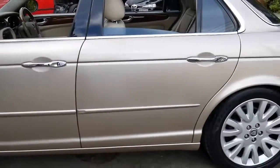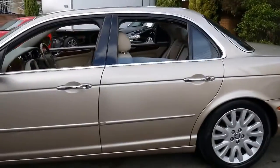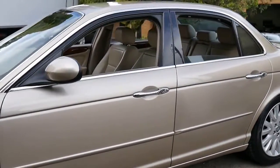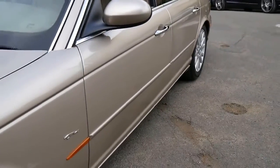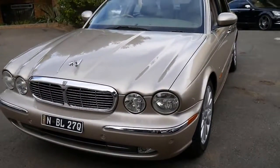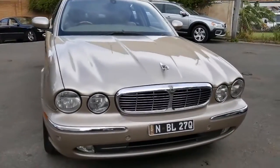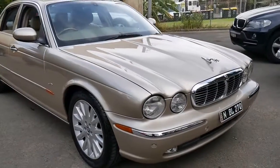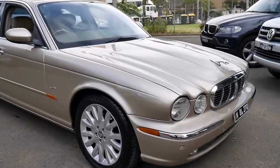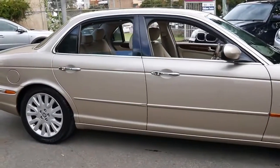I drove another XJ8 the same year as this to Palm Beach and back — it had a 3.5 litre V8 and 170,000 kilometres, and I was surprised by how much power came from the 3.5 litre. I think the 6-speed automatic transmission certainly helps. For me, the 3.5 litre V8 is somewhat similar to the older 4 litre V8 from the late 90s, which they made until about 2002. Fuel consumption was also very good — I was getting around 13 litres per 100km, which is pretty impressive for a car this size.